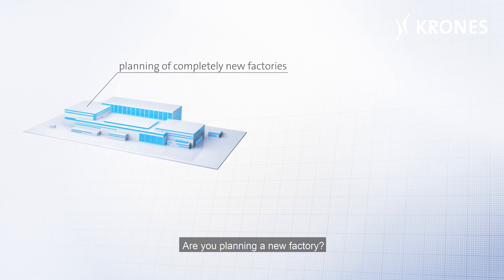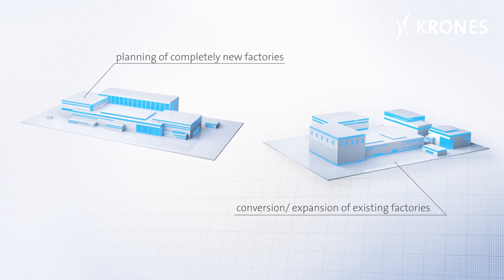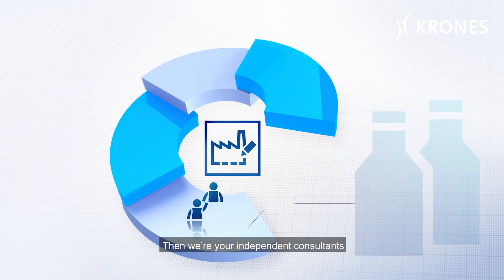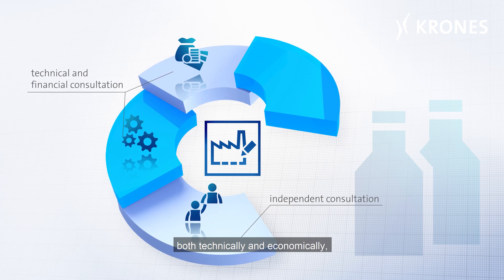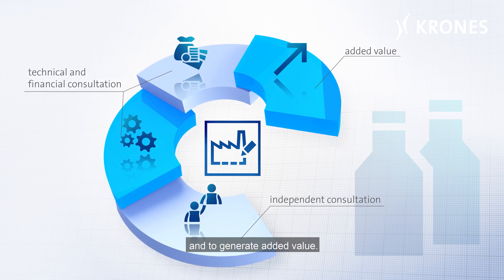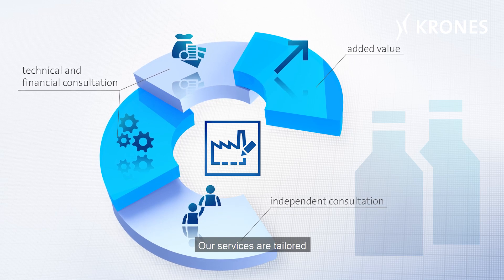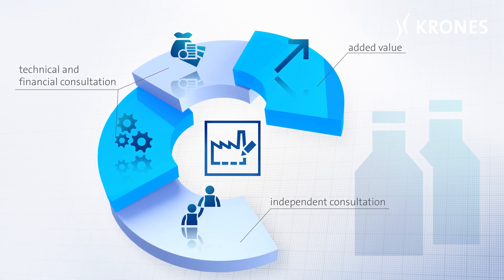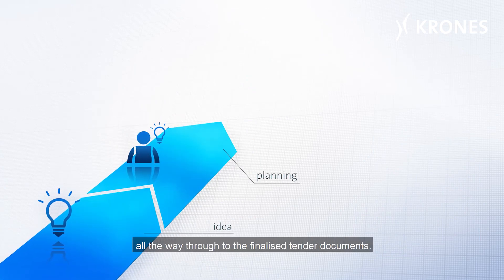Are you planning a new factory or do you want to upgrade an existing plant? Then we're your independent consultants to guide your project in the right direction, both technically and economically, and to generate added value. Our services are tailored to the beverage industry's needs. We support you from the initial idea all the way through to the finalized tender documents.